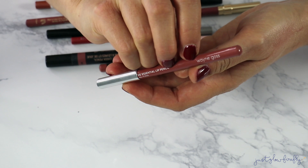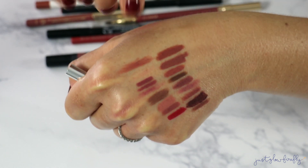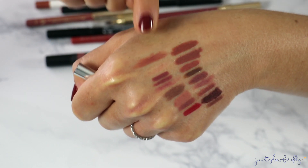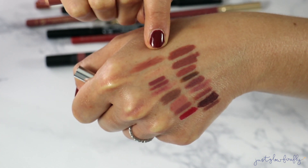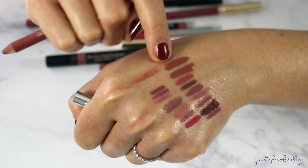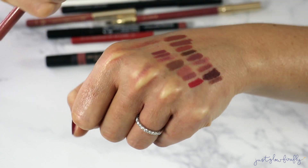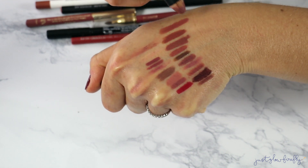This is the Wayne Goss Gloss Pencil — I'm kind of on the fence about it. I just bought it, but it's just okay for me. I wish it were a bit more smooth. It's not dry, but not super smooth either. There's something I do like about the formula because it isn't super emollient so it stays longer. I'm going to keep it to continue testing it — I'm just not sure yet.